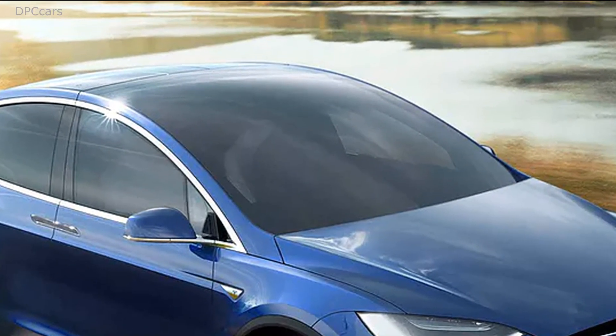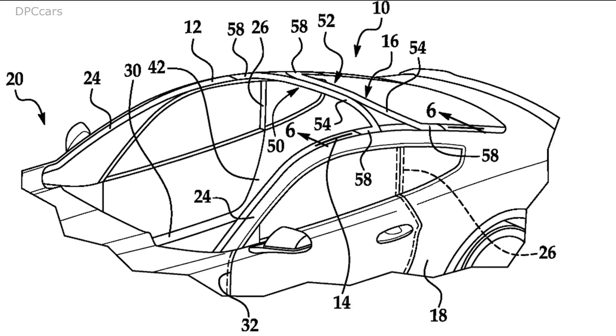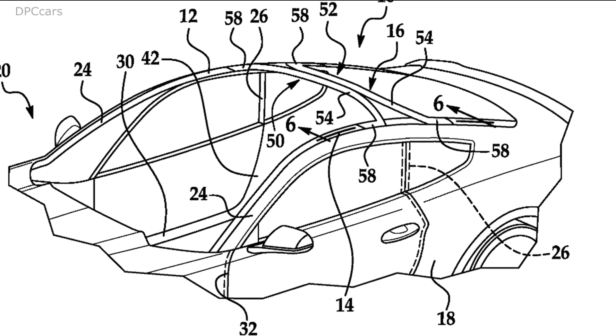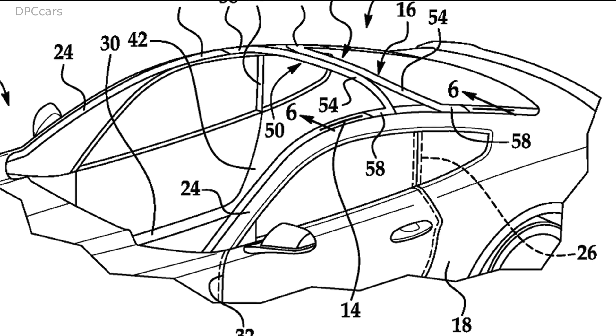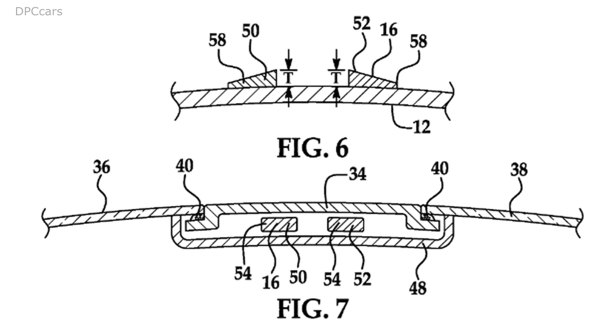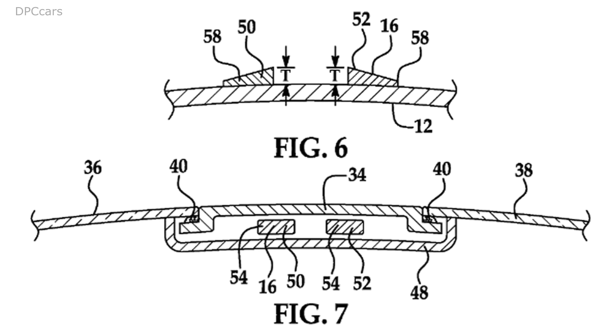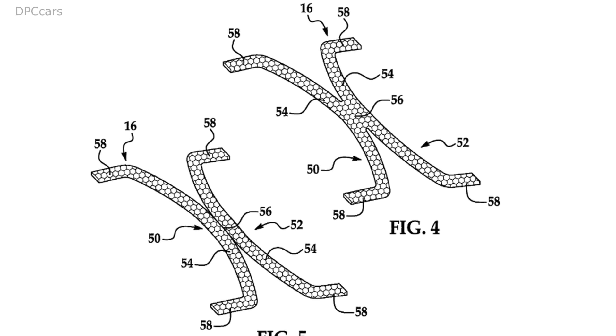Ford's plan is to use a pair of curved beams to form the structure of the top and have them connect to the standard roof rails that the upright pillars create. As the images show, this layout creates a relatively small area where there's no glass, and it puts the spot behind the front occupants so they would have a vast outward view. While Ford's patent shows this roof design on a Mustang, the company says that this could work on any type of vehicle.